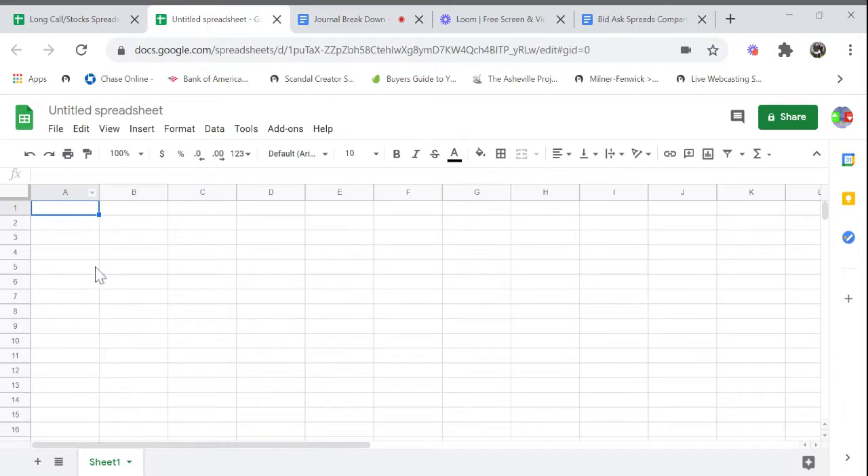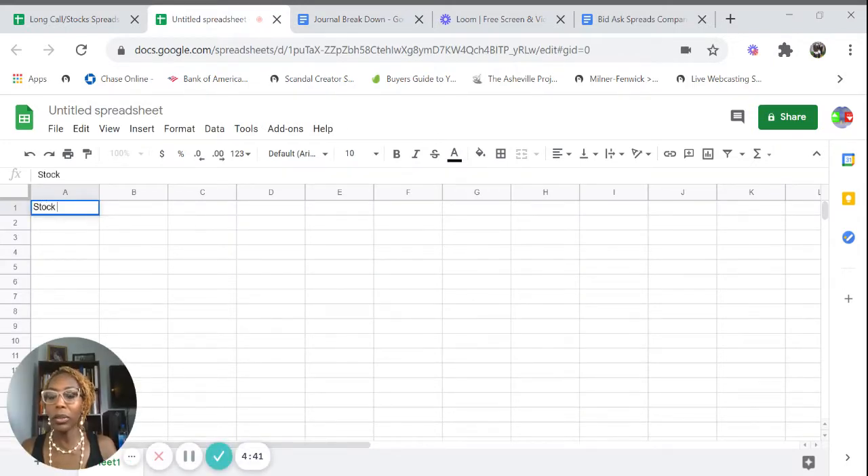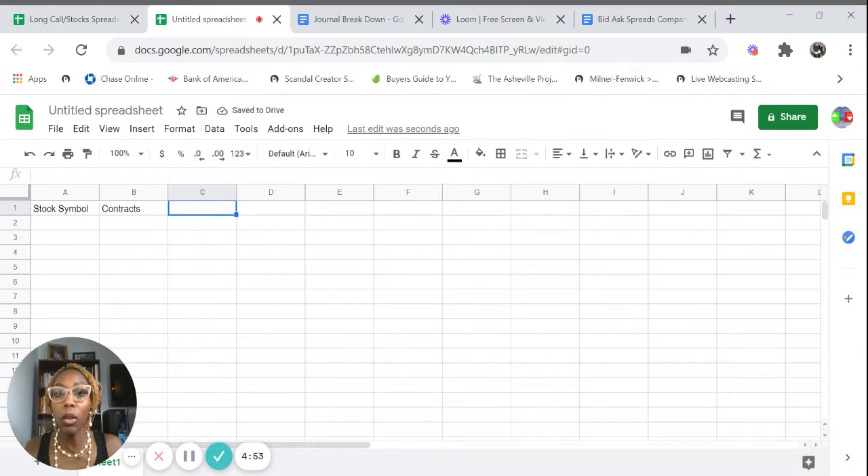In Google Sheets: Column A is your stock symbol. Column B is the number of contracts or number of shares — this works the same for long strategies or buying strategies. Column C is the strategy — you can either have long calls or stock. For the purpose of this video, I'm going to be using options, so my strategy of choice is going to be long calls. Column D is your strike price. Column E is the expiration date — stocks do not have expiration dates.